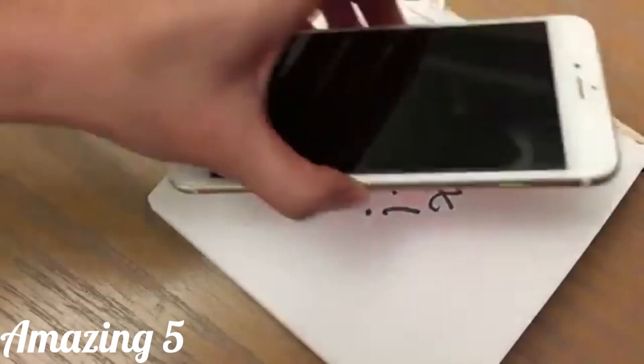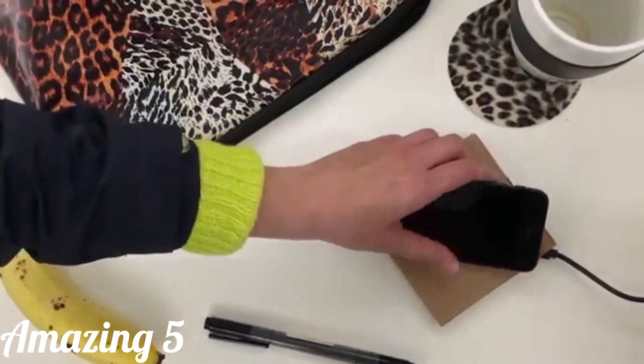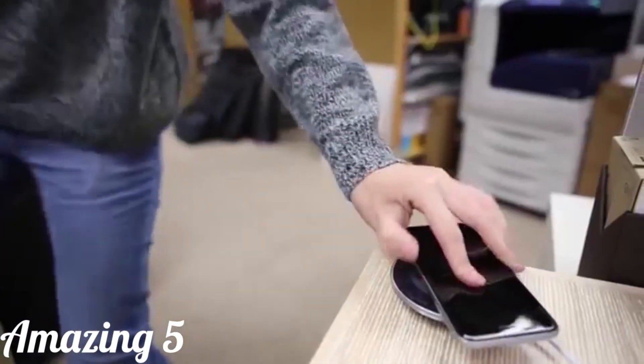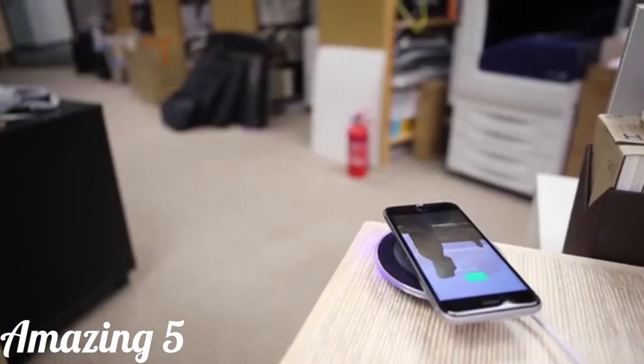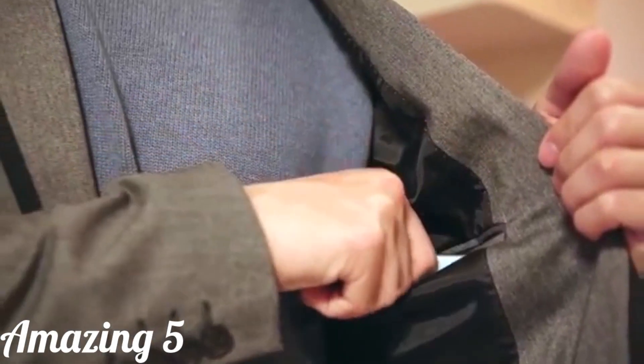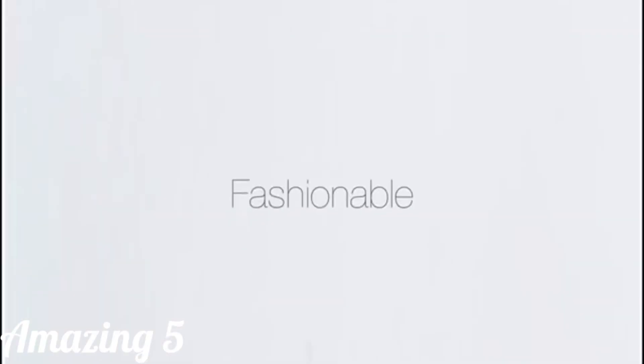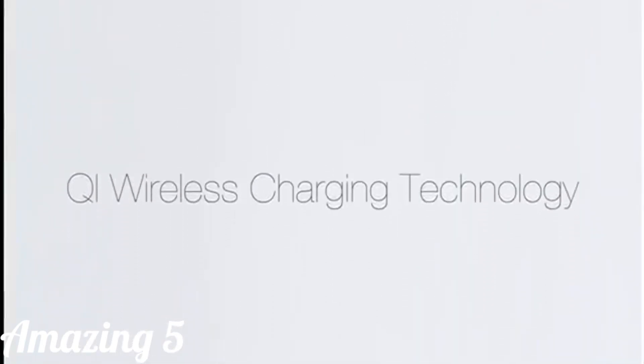Do you want to recharge your iPhone wirelessly? Try our product Moose. Simply place your phone on the charging dock and your phone will charge automatically. Moose is the world's thinnest wireless charging sticker. It's not only a new high-tech product, but it comes in many stylish designs depending on your preference. Our product is fashionable, is a removable sticker, and is also compatible with any Qi wireless charging.